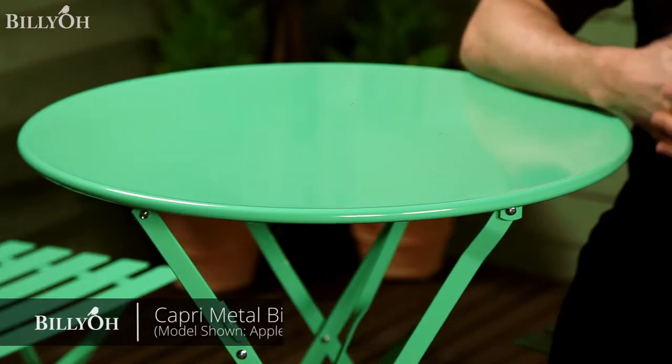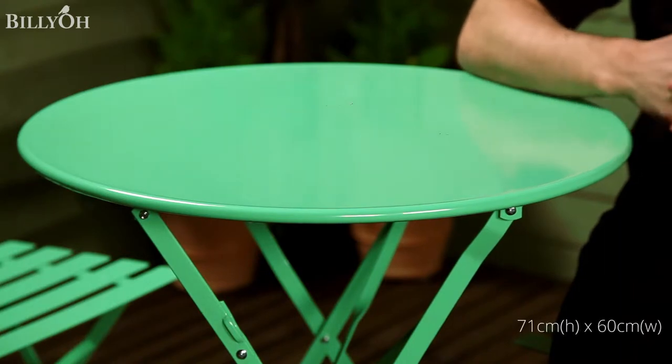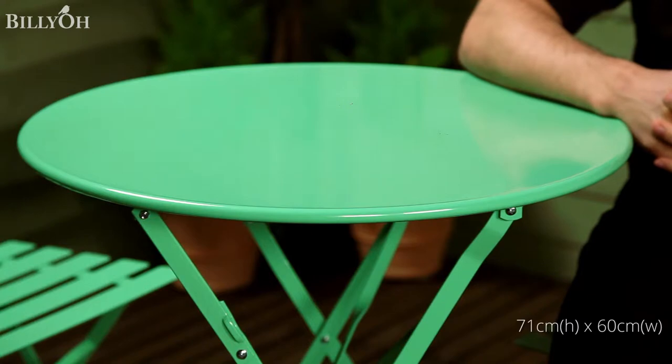Made from strong steel, this sturdy table measures 71cm tall and 60cm wide, making it ideal for those small spaces that need a modern twist.